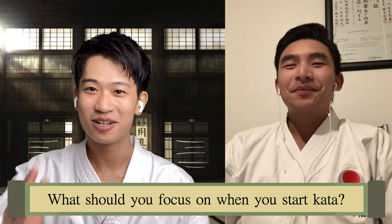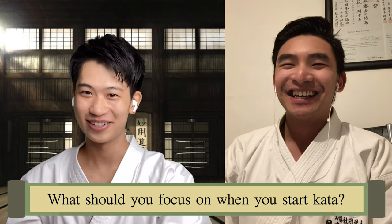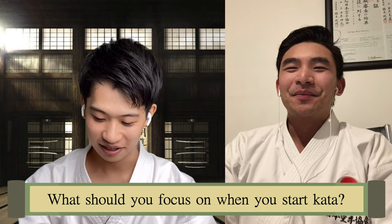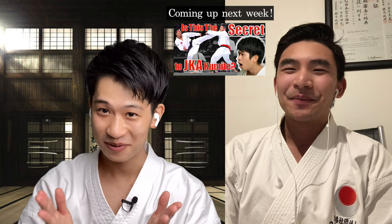So if you guys want to punch strong like JKA athletes, then hikete, trajectory, and hips — those three fundamentals. Thank you so much, Gerard, for coming to the channel today. Thank you for having me, Yusuke. I hope we can cover more JKA-related content on my channel in the future — please come on again. It would be my pleasure. For other videos, please check these out and make sure you subscribe to my channel. I'll see you guys in the next one.